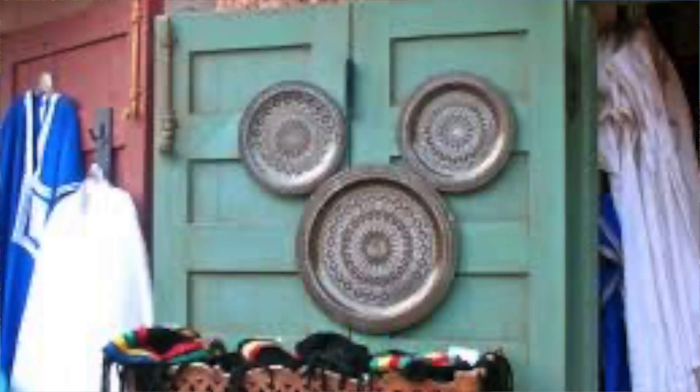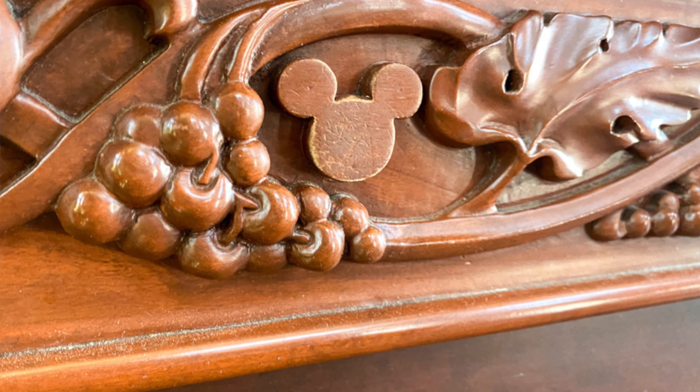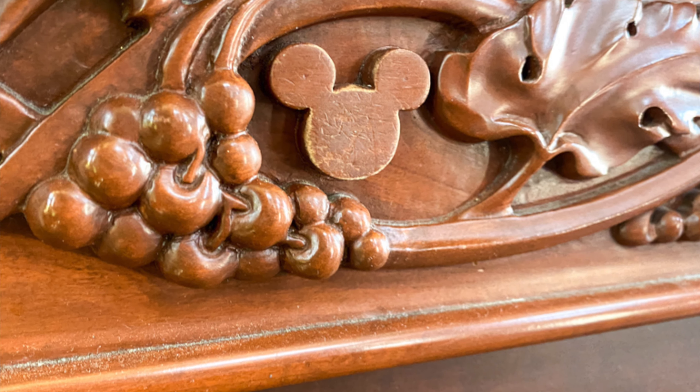As you guys have probably gathered by now, I am a very big fan of the Disney hidden gems and the Disney hidden Mickeys. But what if I were to tell you that there is a hidden Mickey here in California Adventure where you become the hidden Mickey yourself? What's going on guys, this is Mark with Inside the Magic California, and today we are going to be looking at a hidden Mickey where I become the hidden Mickey myself.